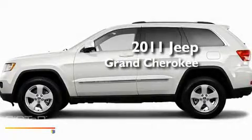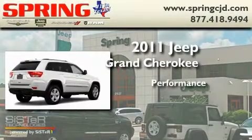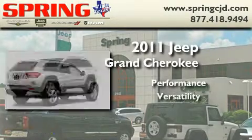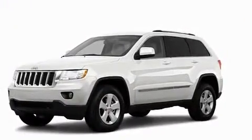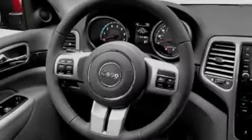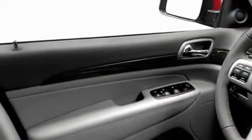This is a brand new 2011 Jeep Grand Cherokee. Its top features include heated side view mirrors, privacy glass, a traction control system, rear curtain airbags, and cruise control.